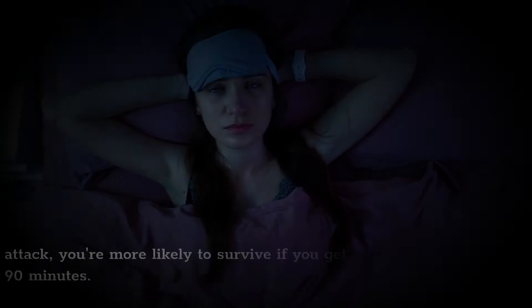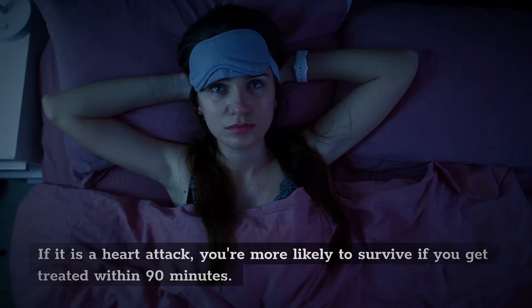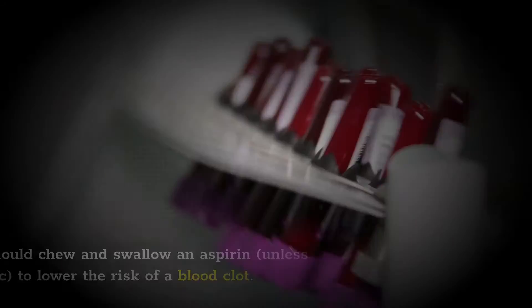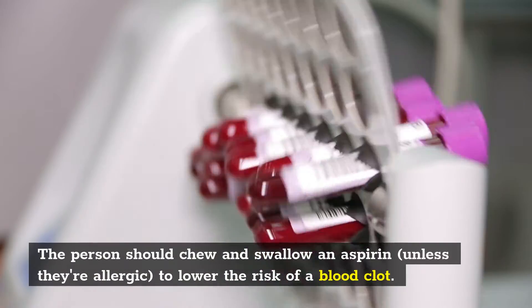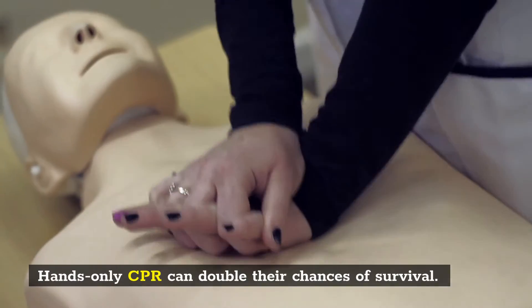What to do? If it is a heart attack, you're more likely to survive if you get treated within 90 minutes. The person should chew and swallow an aspirin, unless they're allergic, to lower the risk of a blood clot. Are they unconscious? Hands-only CPR can double their chances of survival.